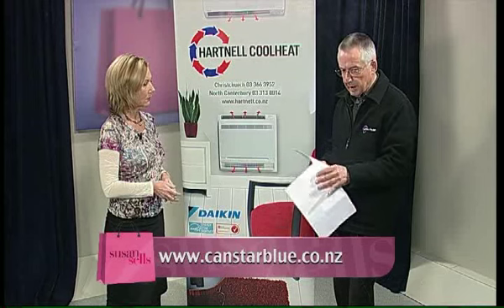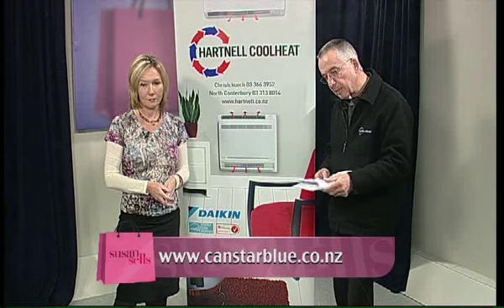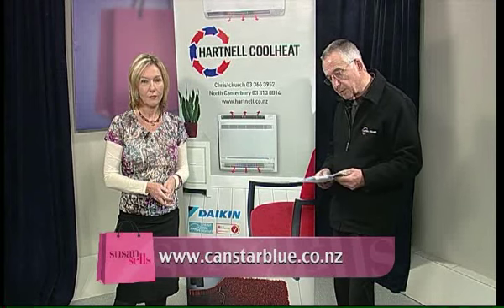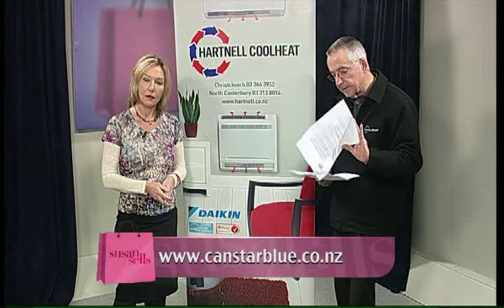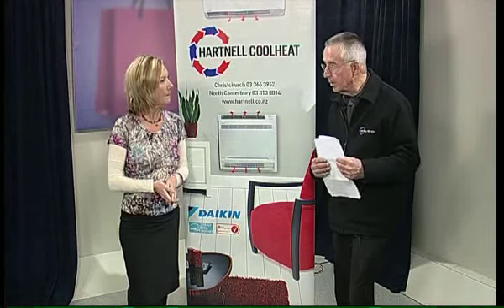If you'd like to see the full results, the website is on screen — canstarblue.co.nz. That is a New Zealand website — yes, .co.nz. Go in there and have a look. 2,500 people questioned who've got heat pumps — that's quite a lot of people and fantastic for Daikin, who are absolutely thrilled.